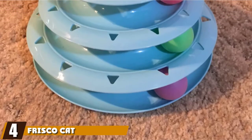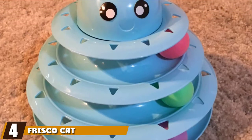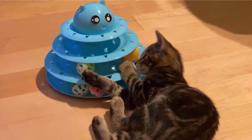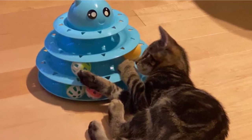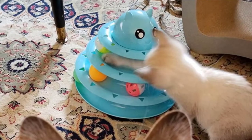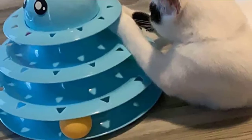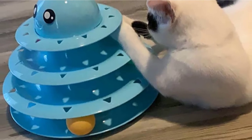Next at number four, we have the Frisco Cat Tracks Butterfly Cat Toy. This is a 3-level circular unit with balls that roll around inside, available at a highly affordable price. It has a small butterfly attached to the top via a thin wire, which your feline friend will love to swat for hours on end. The toy also comes with a replacement butterfly for when your cat eventually catches and breaks the first one, and the butterfly is made from durable plastic with a wire attachment, so it should last a while.